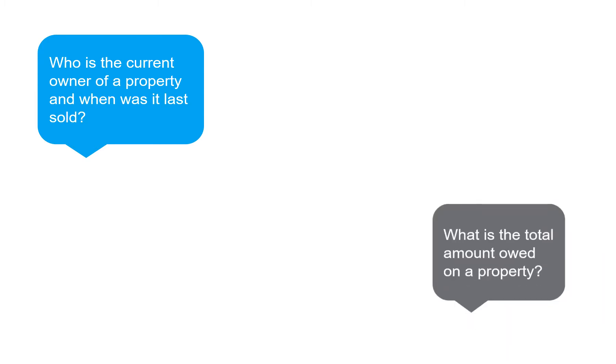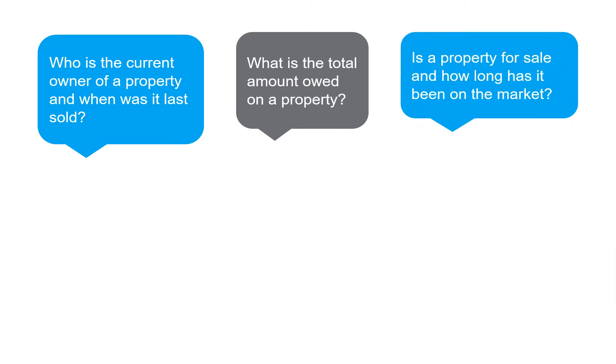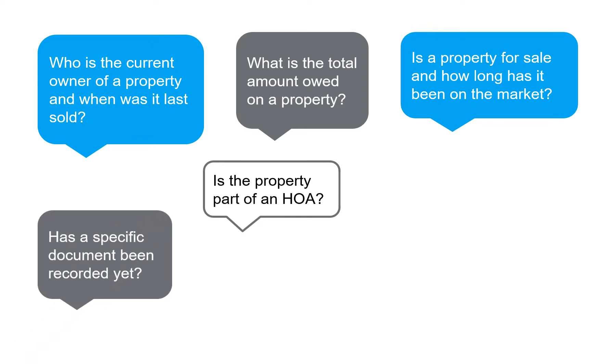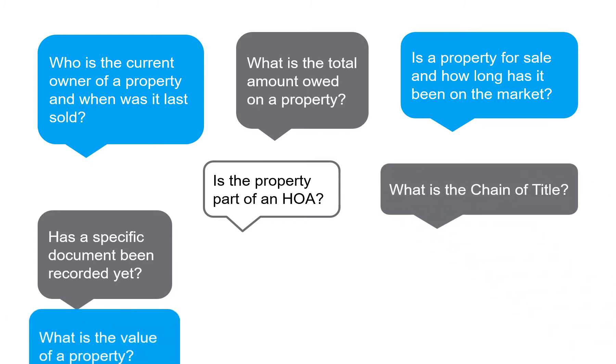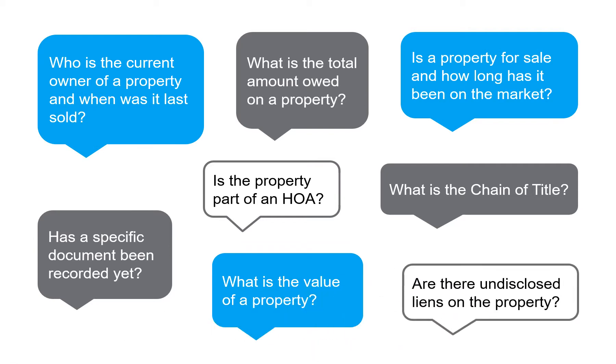Who is the current owner of a property, and when was it last sold? What is the total amount owed on a property? Is a property for sale, and how long has it been on the market? Is the property part of an HOA? Has a specific document been recorded yet? What is the chain of title? What is the value of a property? Are there undisclosed liens on the property?